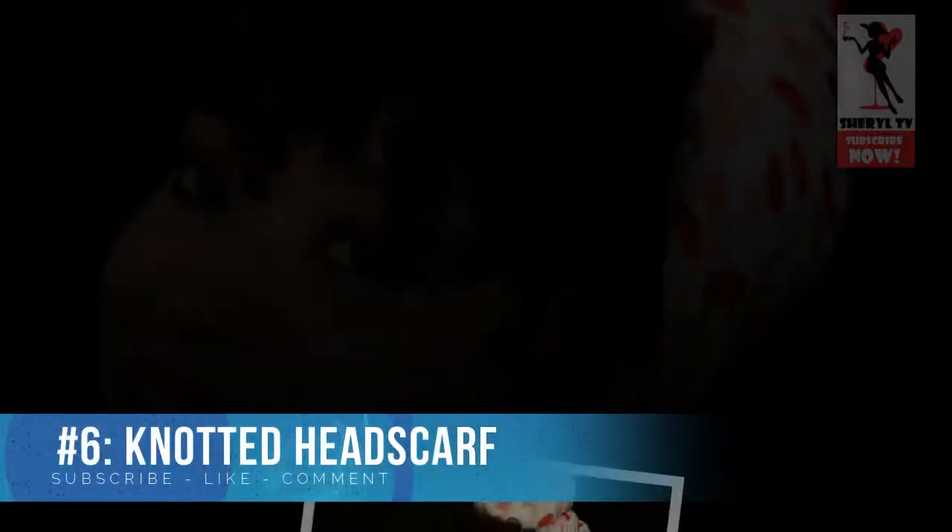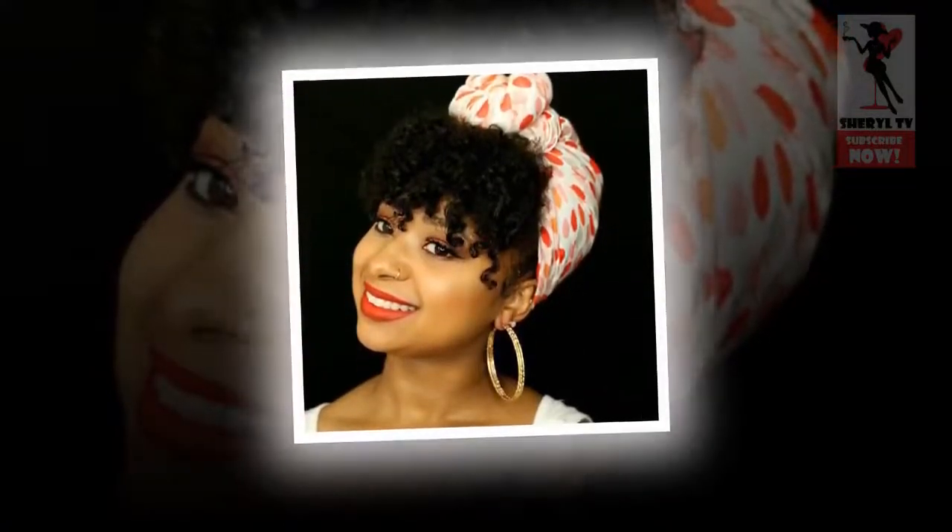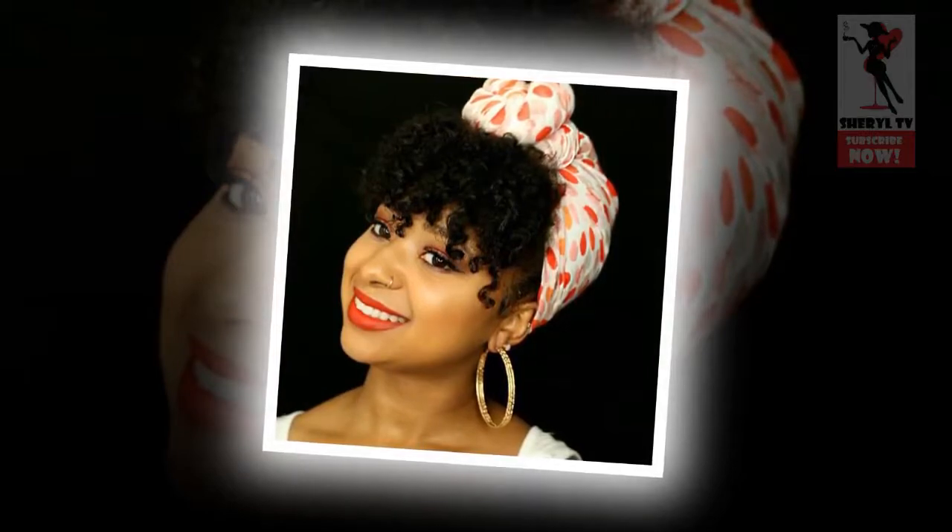Number 6: Knotted Head Scarf. Some cute and simple natural hairstyles for black women rely on accessories — head scarves, bandanas, headbands, etc. This look is timeless, it's versatile, and it's vital for protecting natural hair. It's also the perfect do for those days when you simply don't want to show off your hair.